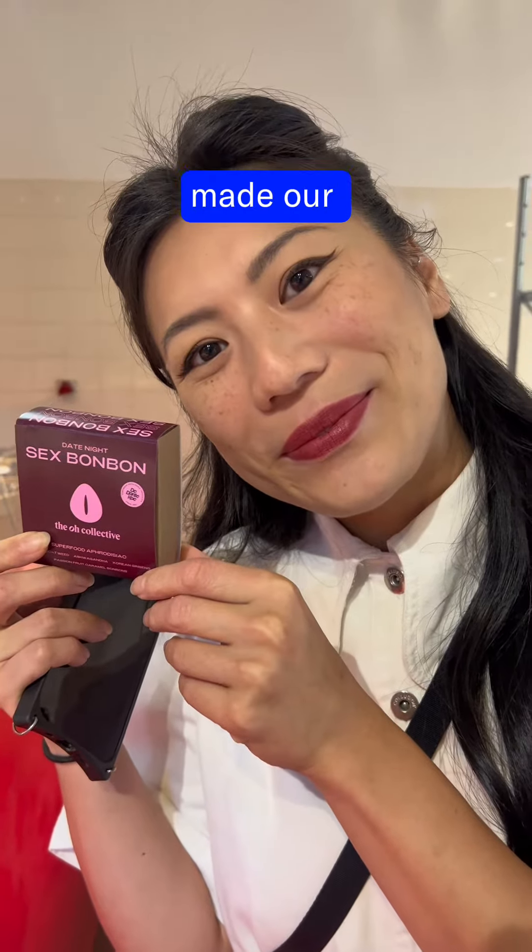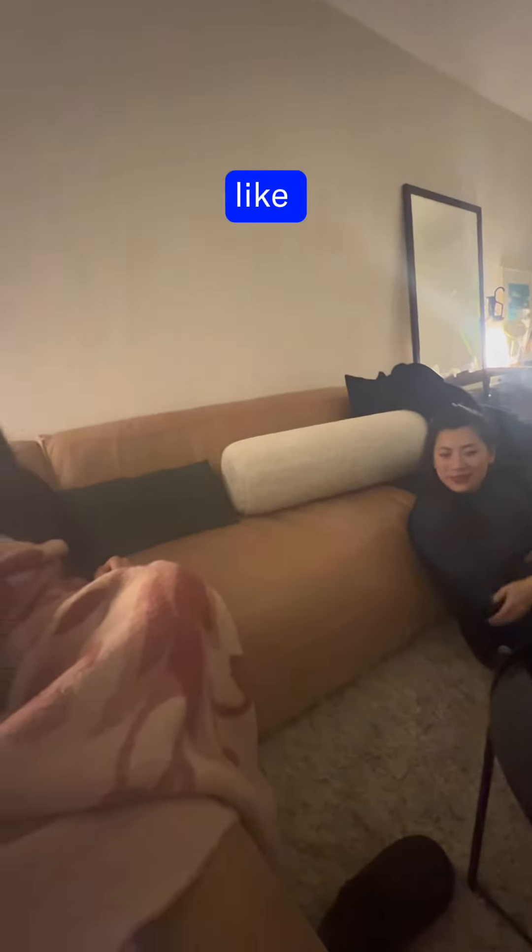Today, we're going to show you how we made our sex bonbon. We were tired, had no energy, and although we're running a sexual wellness company, we really did not feel like having sex.